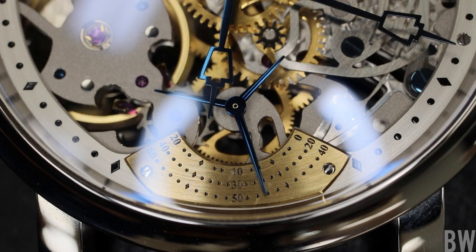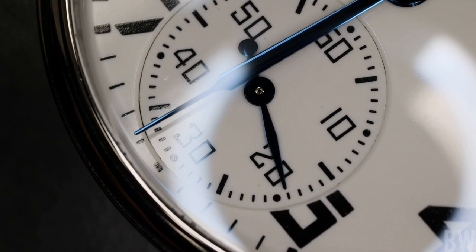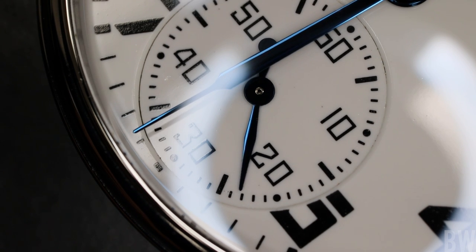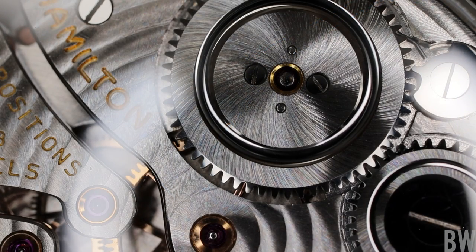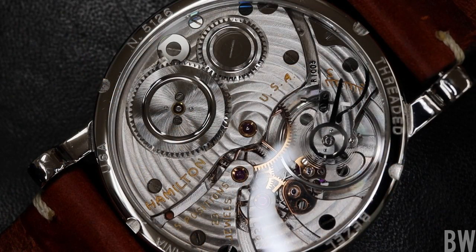My favorite watch is not one of the in-house movements — it's called the 222. What Roland does with this one is he sources a vintage size-10 Hamilton pocket watch movement and disassembles it.